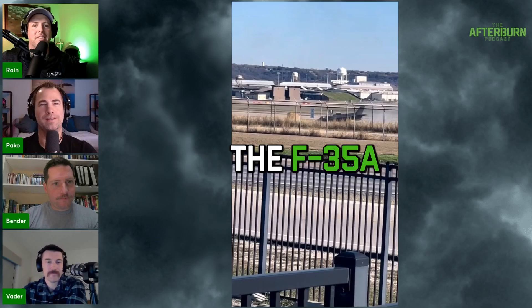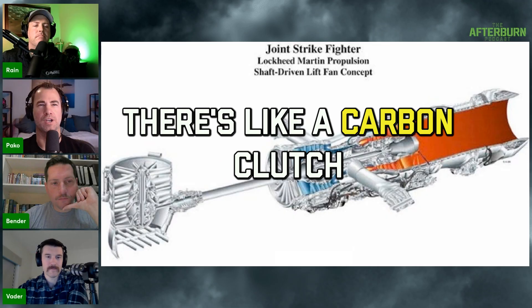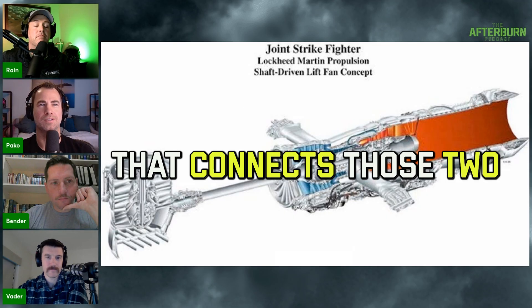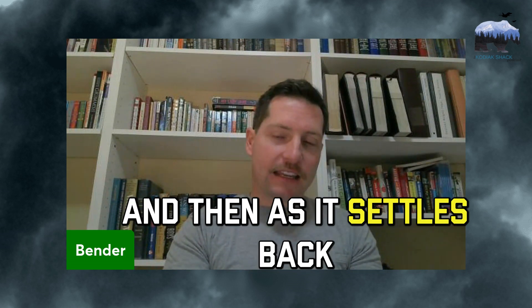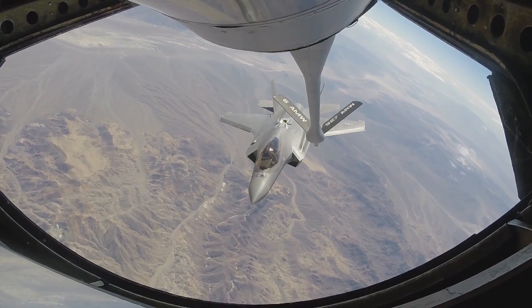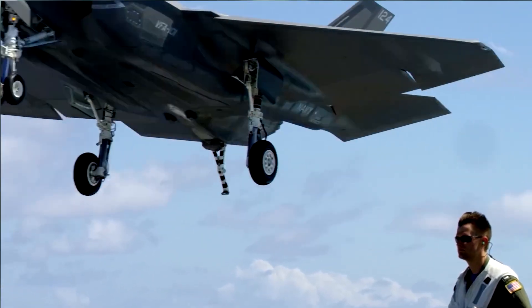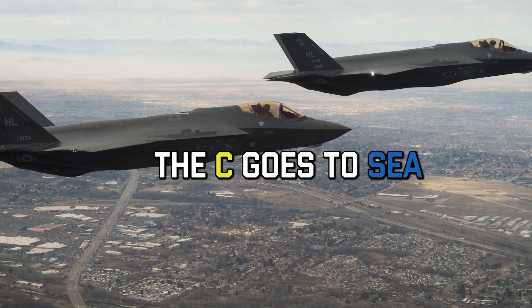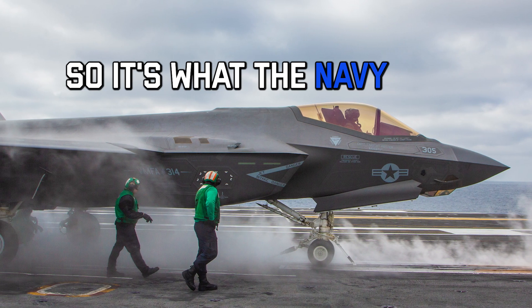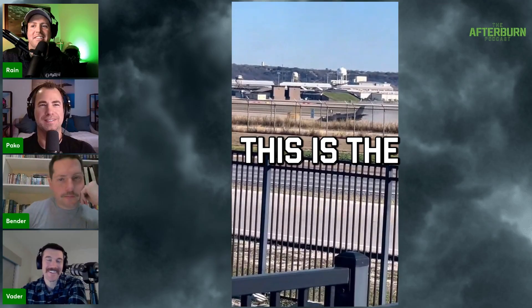There are three different F-35 versions. Here's how I keep it straight: there's the F-35 A, B, and C. The A goes to the Air Force, the C goes to the Navy, and the B buzzes around like a bee — so that's the vertical one. This is the F-35B we're talking about.